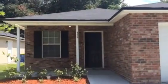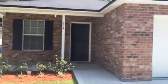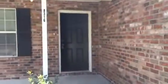Hey, it's John with JWB in front of 8316 Free Avenue in the Arlington area of Jacksonville for a final walkthrough. This is a property turn. This home is three bedrooms and two baths. It has a one-car garage.